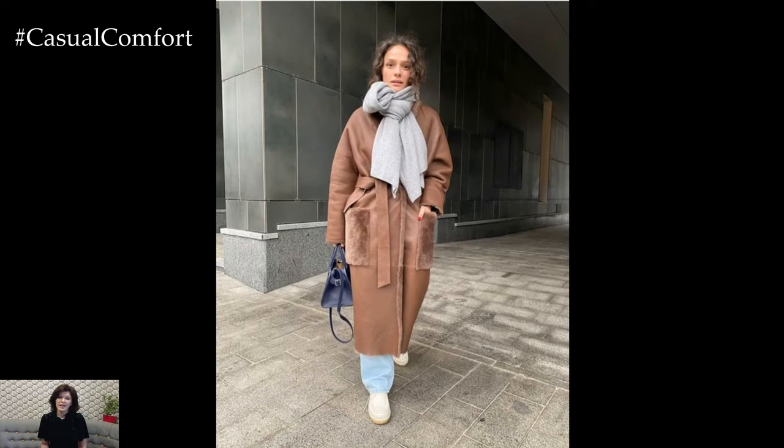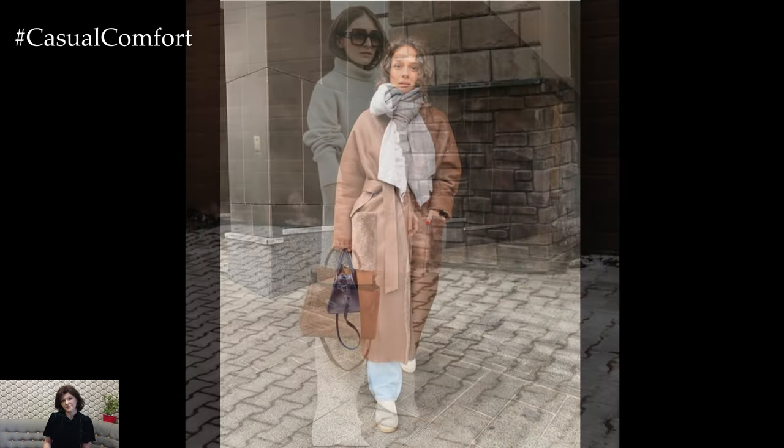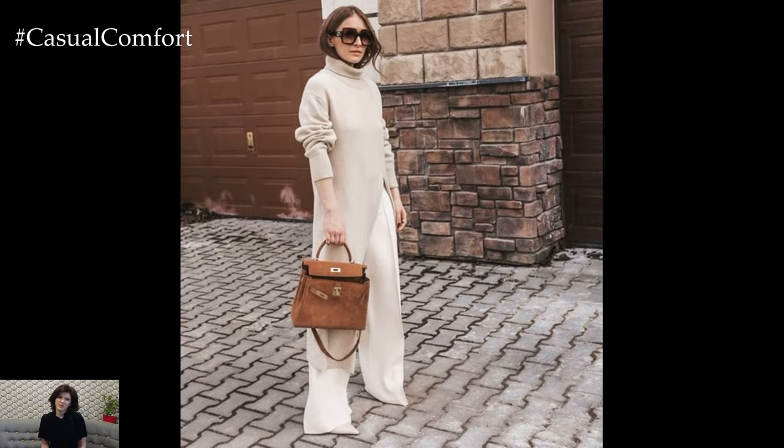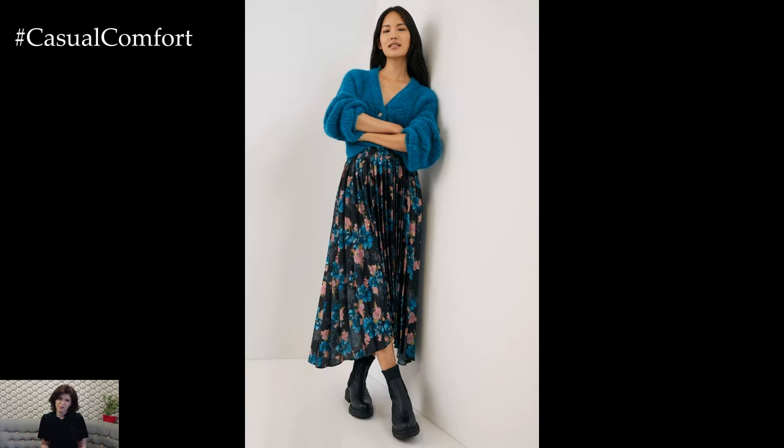By curating a well-rounded spring capsule wardrobe for 2024 with versatile essentials, chic staples, and playful accents, you can effortlessly navigate the season with style and confidence, ready to embrace the beauty and excitement of springtime.